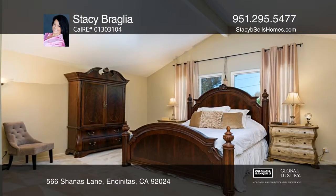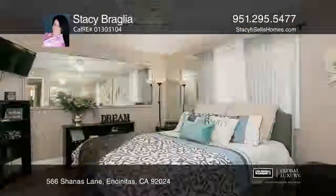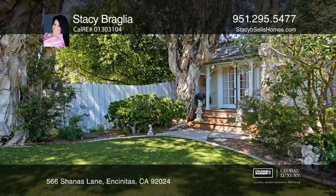The large upper level boasts a master east wing with a walk-in closet and a west wing with guest bedrooms and a full bath. Call Stacy Braglia today for a private showing.